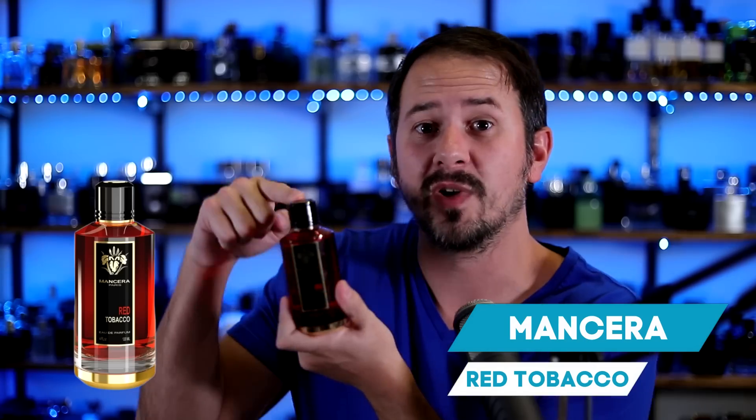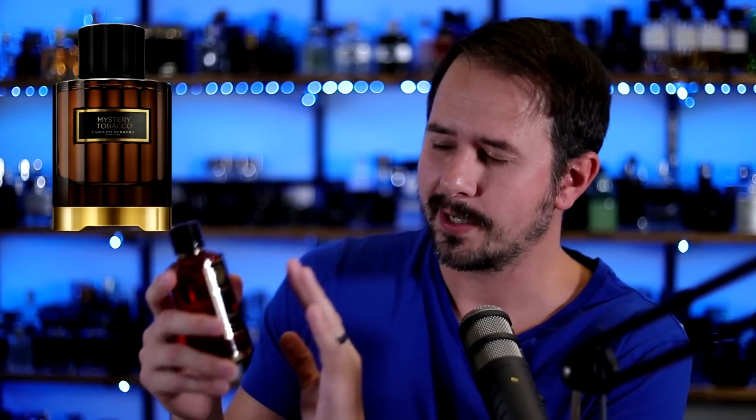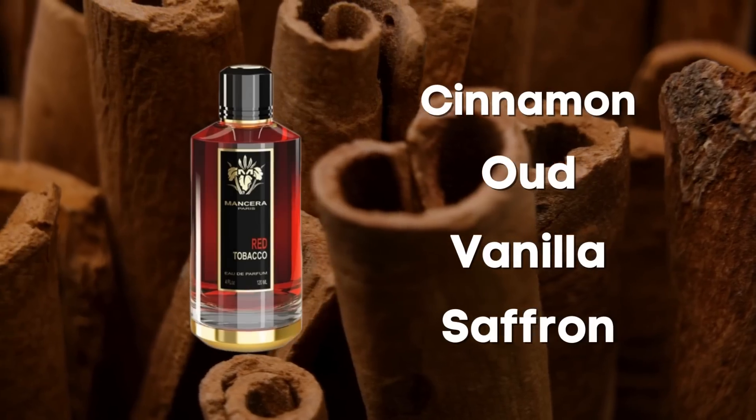Going from one red fragrance to another — Red Tobacco from Mancera. This style of fragrance is very popular right now and smells similar to a number of things, including Mystery Tobacco from Carolina Herrera, which I actually like slightly more. Notes include cinnamon, oud, vanilla, saffron, and tobacco. Amazing performance — this stuff lasts forever, 12 hours on skin, and projects like a beast. The opening can be rough and very in your face, but once it settles down, Red Tobacco is very smooth with a sweet seductive tobacco that's top notch.